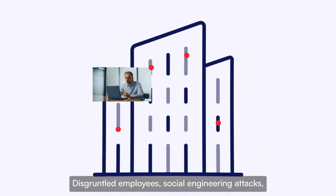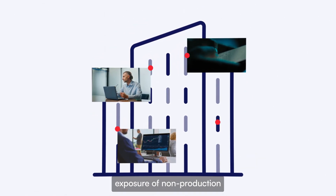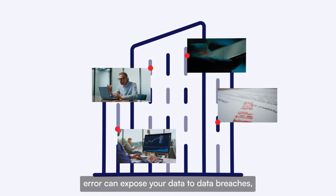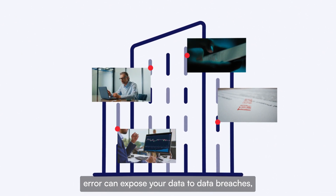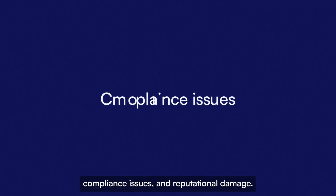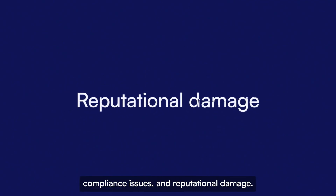Disgruntled employees, social engineering attacks, exposure of non-production application environments, or even simple human error can expose your data to data breaches, financial loss, compliance issues, and reputational damage.